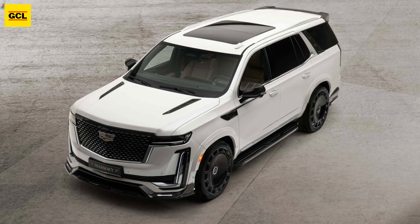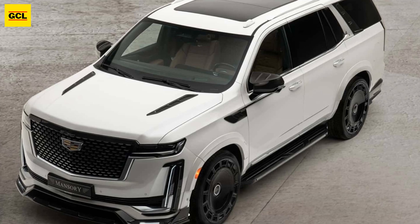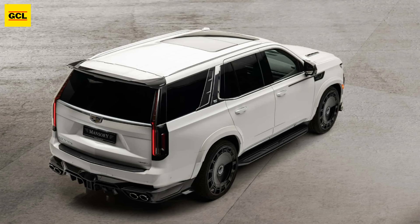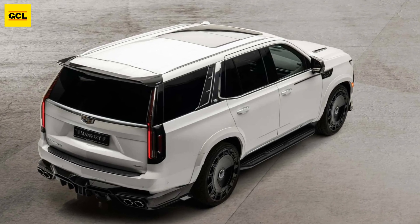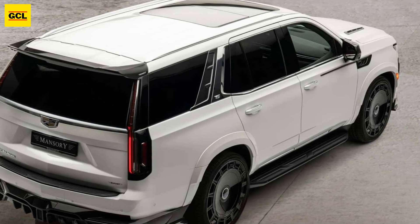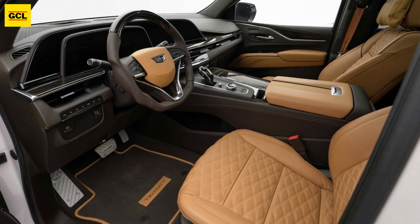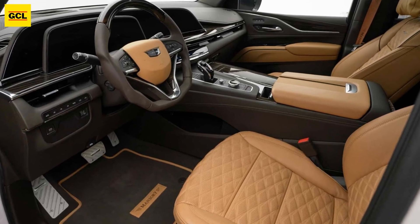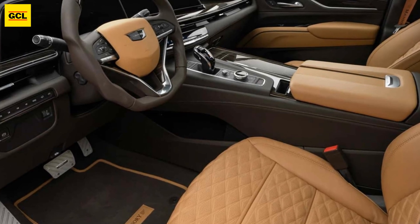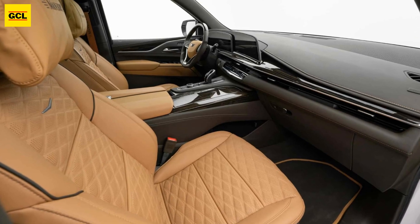This Escalade has had its engine upgraded. The tuner worked on the 6.2-liter V8 to extract 455 horsepower and 478 pound-feet, 650 newton-meters, of torque. The full-size premium SUV comes standard with 420 horsepower and 460 pound-feet, 626 newton-meters. The extra power unlocked isn't much to write home about, but that's to be anticipated given that this is a naturally aspirated engine.